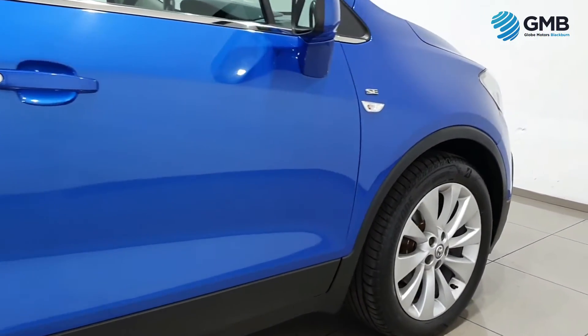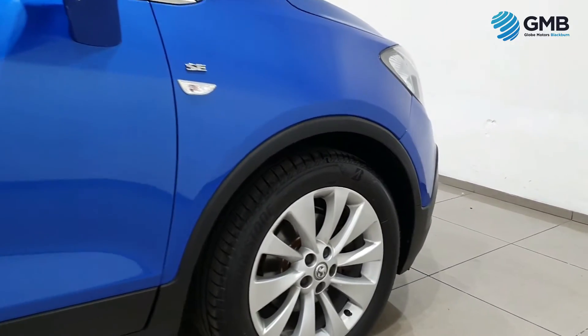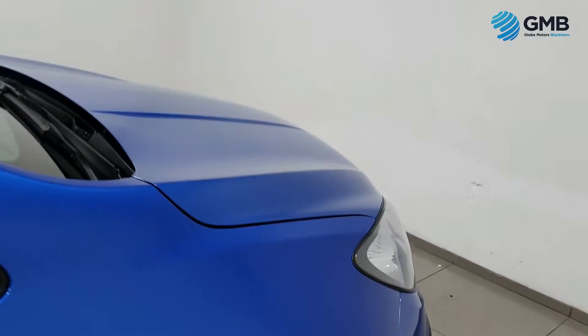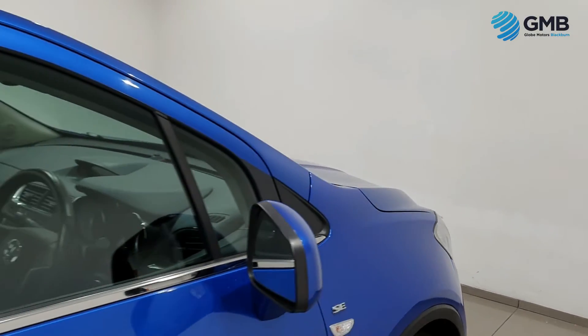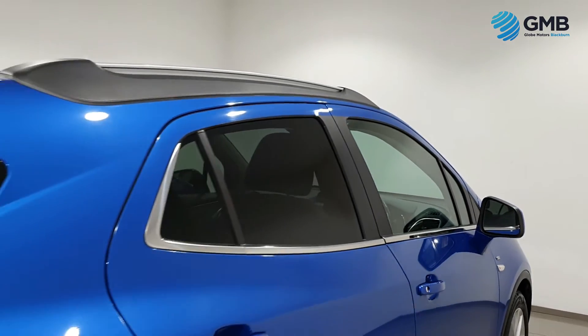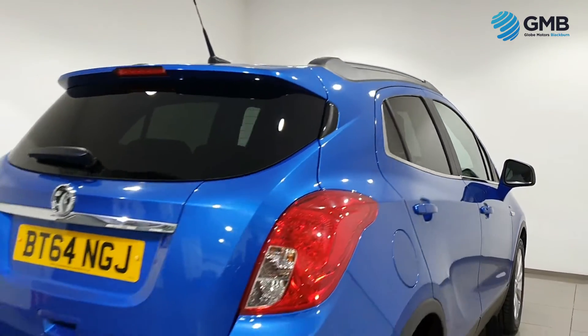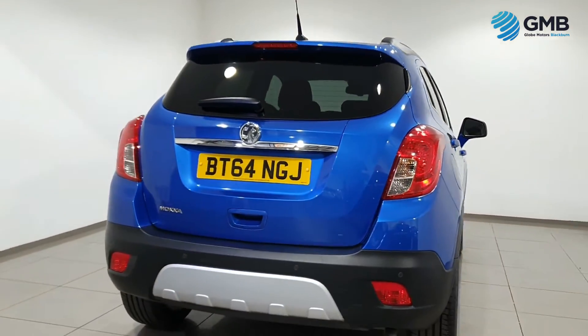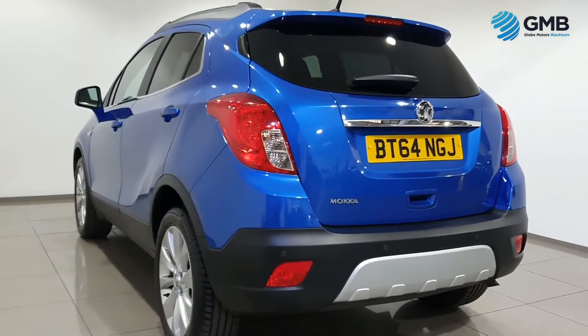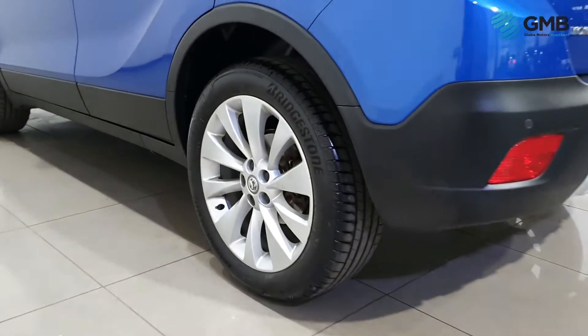They check all the rear to make sure everything's present, and in the case of vans, that all the ply lining is of the highest standard. As you can see from this video, this vehicle is in impeccable condition — a perfect testament to just how hard our RAC approved engineers perform.